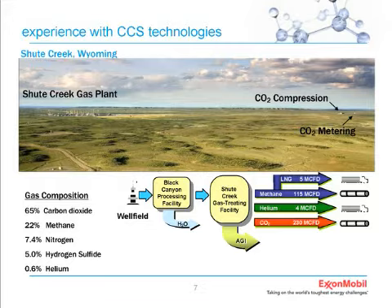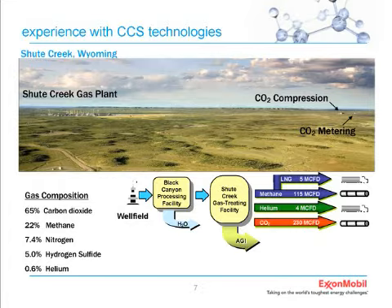We almost didn't develop that helium resource—we were going to just vent it. There have been times over the history of this plant that we've actually made more money on the helium than on the natural gas. You can see the disposition of the different gases we produce today: about 115 million cubic feet per day of natural gas, a little bit of LNG, about 4 million cubic feet per day on helium, and of course the CO2 I've already mentioned.